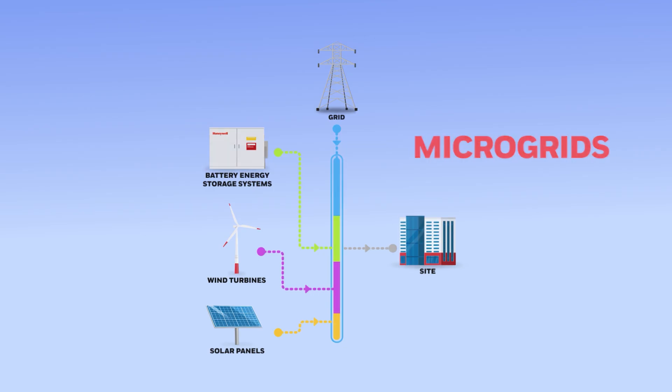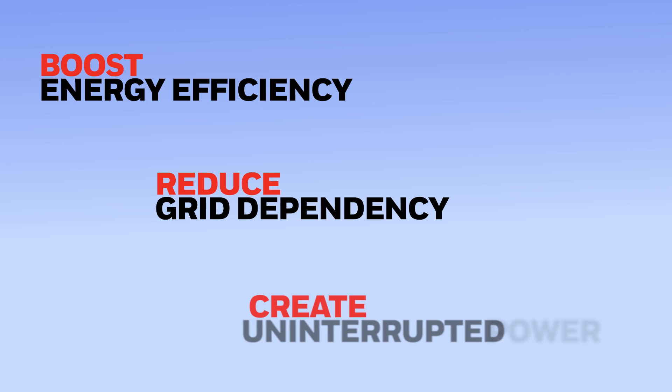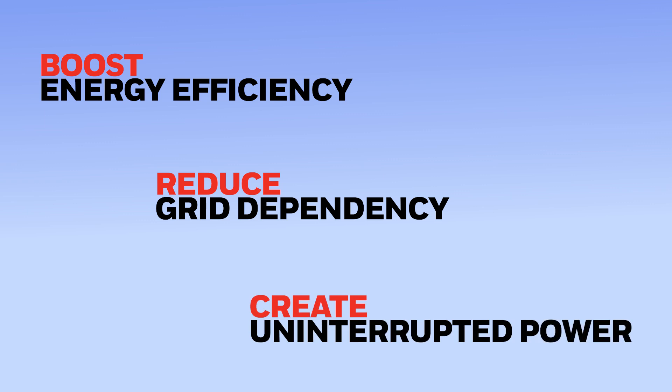By integrating DERs, businesses can boost energy efficiency, reduce grid dependency, and create uninterrupted power, even during outages.